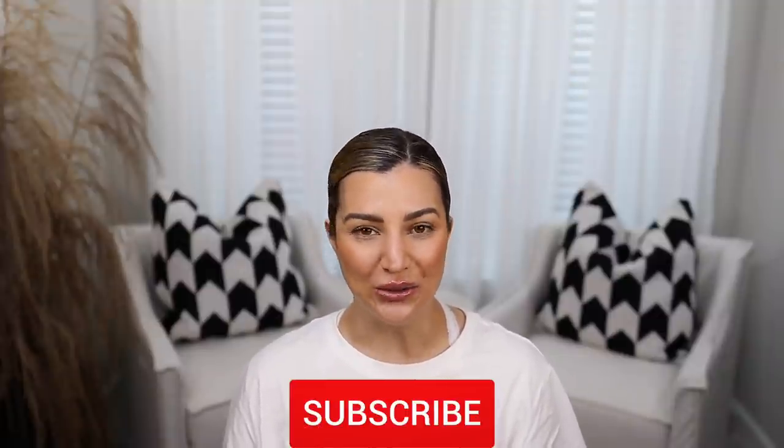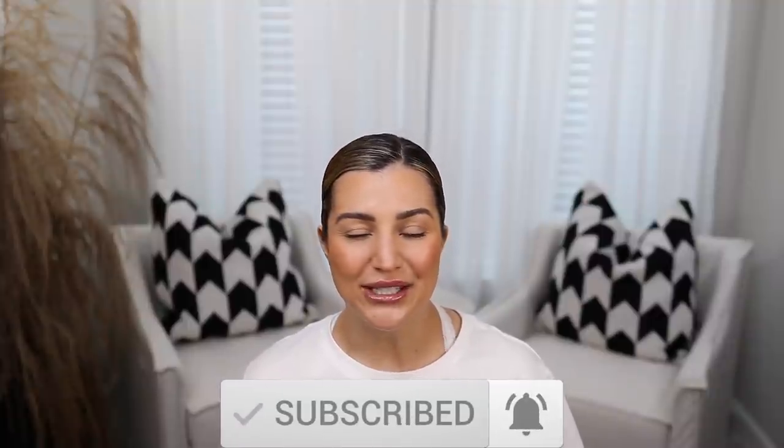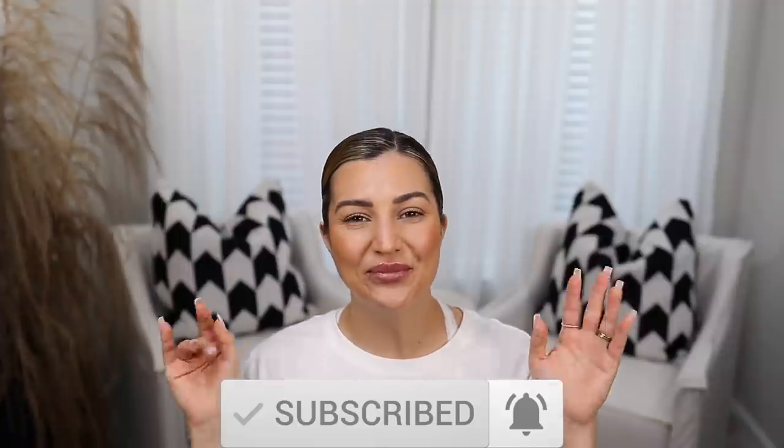You guys, that is going to wrap up my huge Target haul. I hope you enjoyed this video as much as I did. I will link everything down below. Please do not forget to like this video, subscribe to my channel, and hit that post notification bell so you can be notified every time I upload new videos. I'll see you guys in my next one — bye!